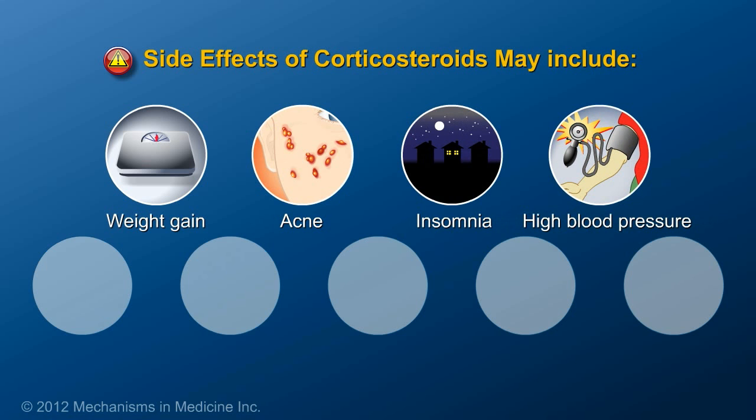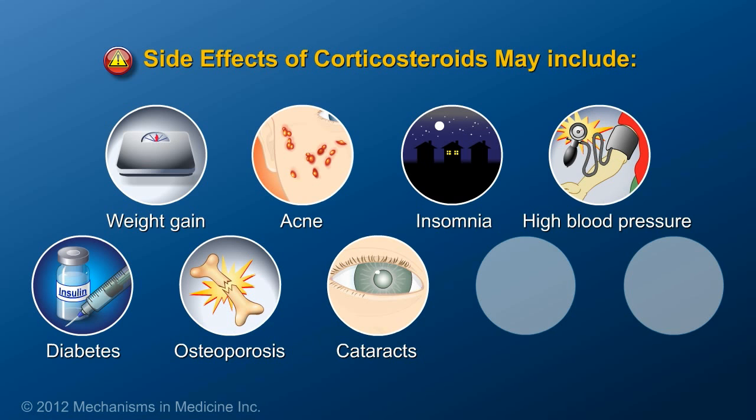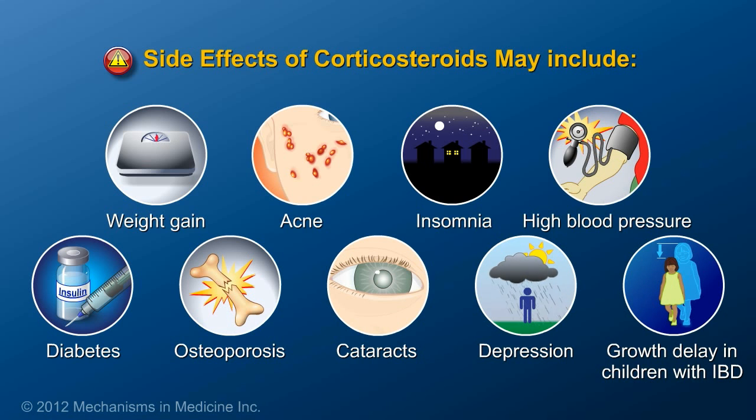Insomnia, high blood pressure, diabetes, osteoporosis, cataracts, irritability, depression, and growth delay in children with IBD are also possible side effects of corticosteroids.